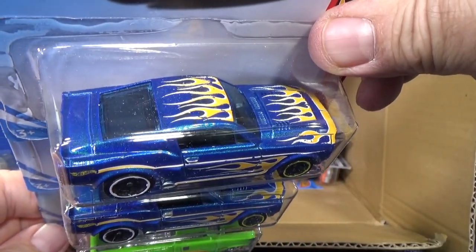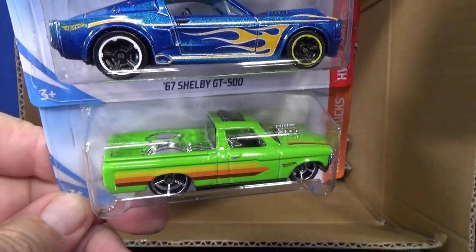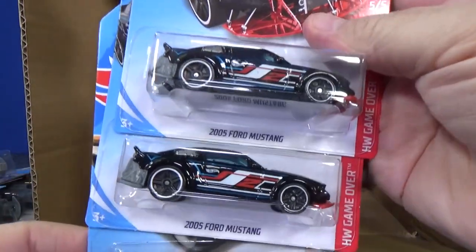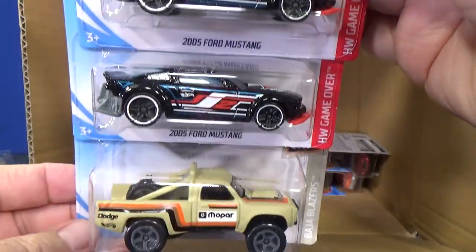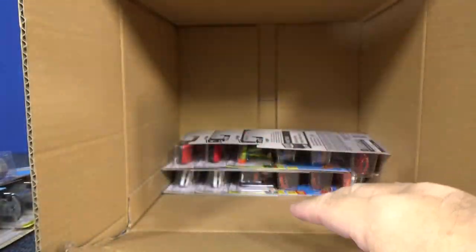Go ahead, guess what series it is. And the Custom 72 Chevy Love. 2005 Ford Mustang — two samples. There's your 87 Dodge D100, second one in the case.